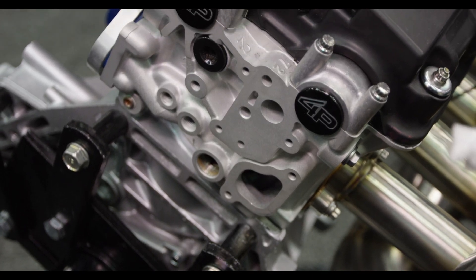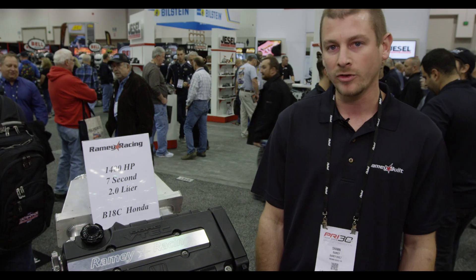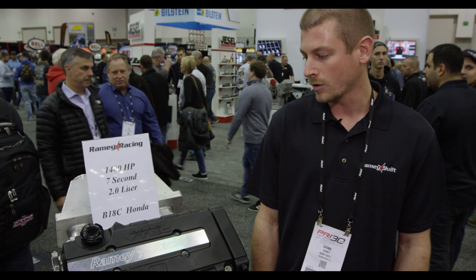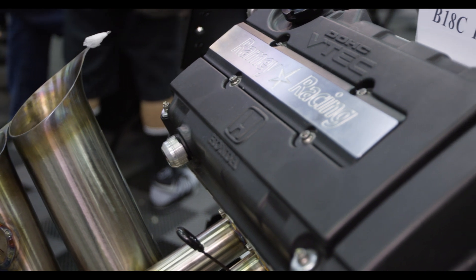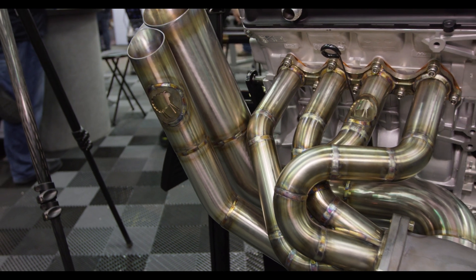We do all the machining in-house on the block. We use Four Piston Racing heads, Web camshaft, Pro Series rocker arms and cams, a cheapy built turbo kit, Precision Turbo 7285, Moroso oil pan, ATI dampener.